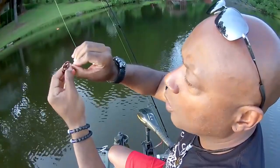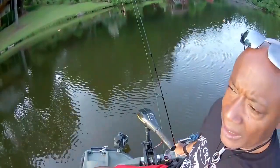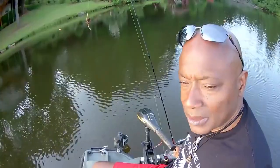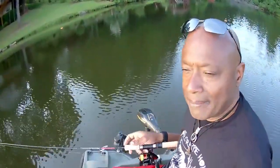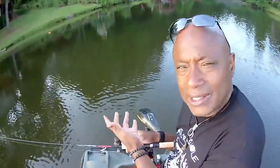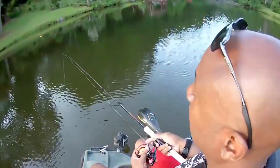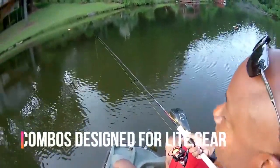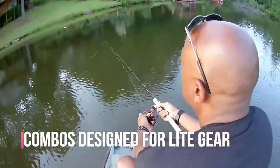I want to give you guys the reason why you want to use a Cam's Nasty Stick. Remember that example about going through a china shop with a sledgehammer — you don't want to do that. You've got to downsize your gear according to what you're catching. You don't want to use that same pole you're catching stripers and hybrids with to catch shell crackers and crappie. I'm going to show you the cast again — no bobber, no sinker, just the hook and the line.